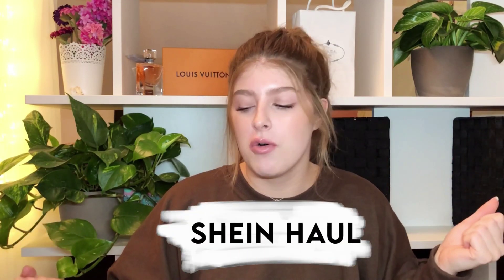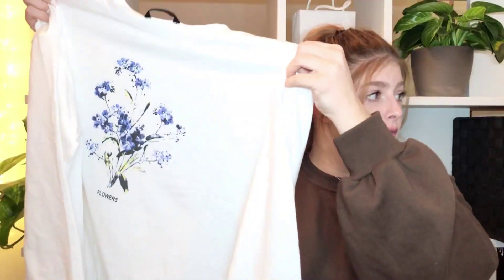Hey guys, it's Cory, welcome back to my channel. Thank you so much for tuning in today. As you can probably tell by the title, today we're doing a Shein haul. I've placed a decent order — I wouldn't say a huge one. I hope you're excited for this video. Let's just get on with it. It's a really random haul, a lot of pieces just thrown together, but that's what I ordered.